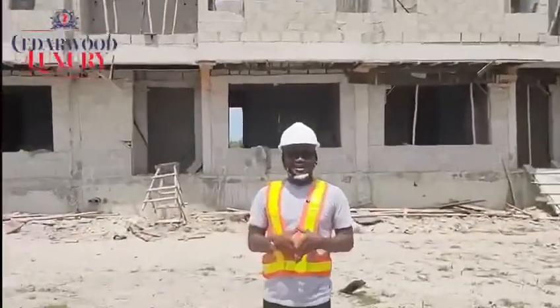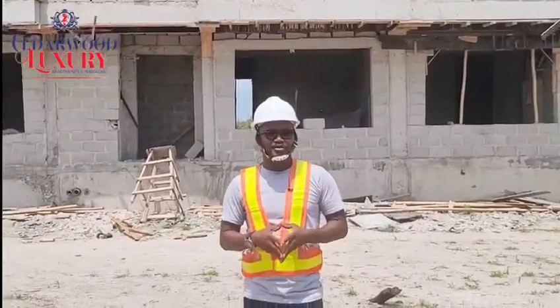Hi viewers, it's a sunny day in the beautiful city of Lagos and I welcome you to Cedarwood Luxury Apartments and Terraces.